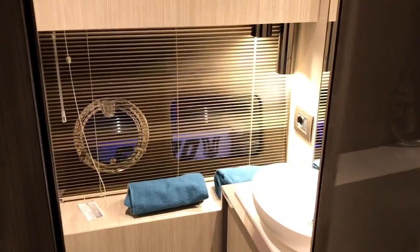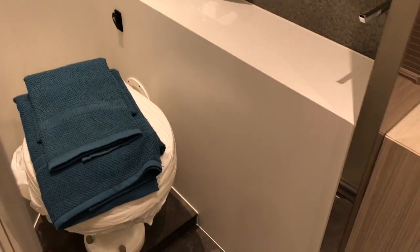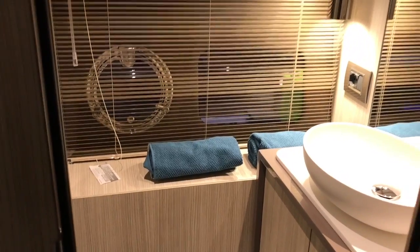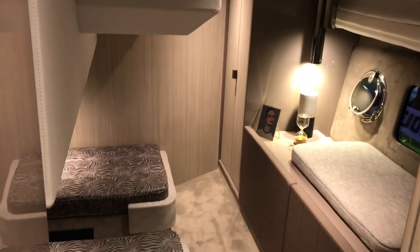That just leaves one more door to open — the bathroom — and that is the one possible compromise on this boat. You've got six beds but only one bathroom. On the other hand it is a good size, though it does have the loo and the shower all in one cabin so only one person can use it at any one time. That's the compromise, but having said that, to get three proper cabins on a 36-foot boat — and one as clever and innovative as this — has to be considered a very good result.